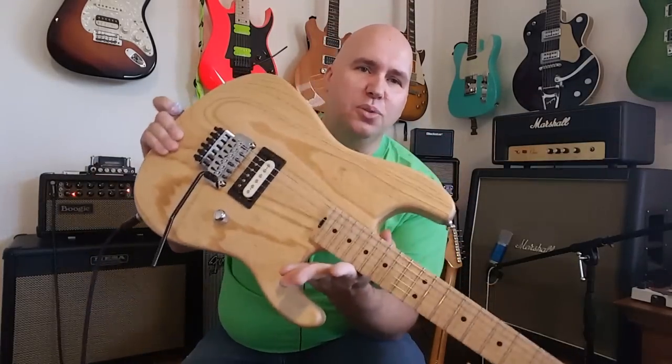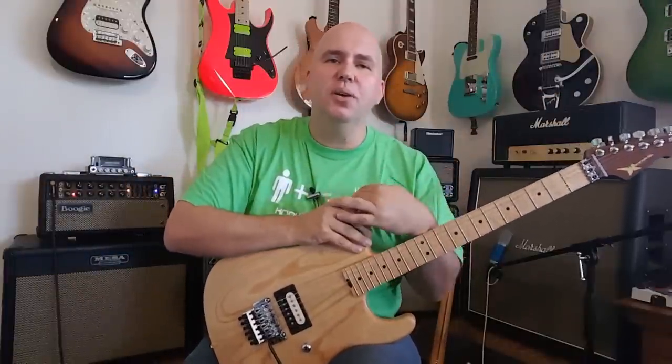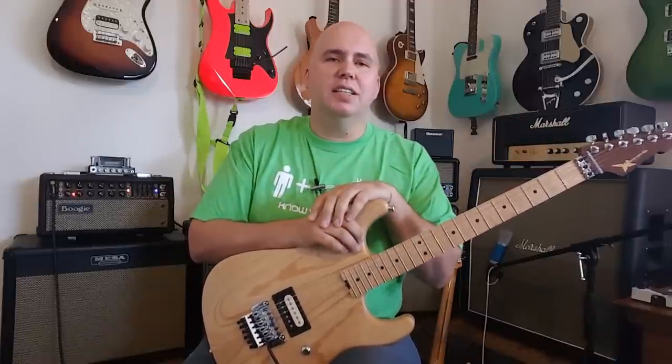Thank you again for your time and checking out this cool guitar. Like I said, this is a Wayne Charvel. You can check out their website — I'll put the link down below so you can see. Wayne Charvel isn't associated with Charvel from Fender anymore, but he's still making fantastic guitars.